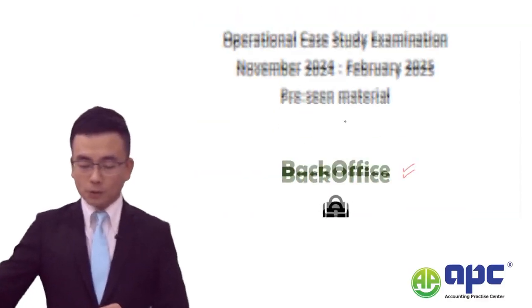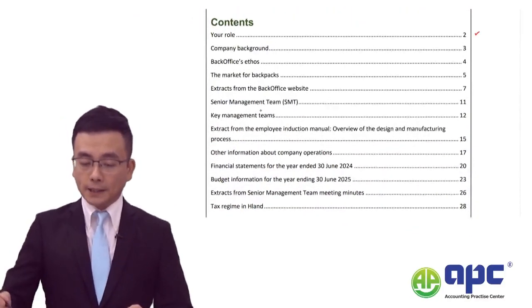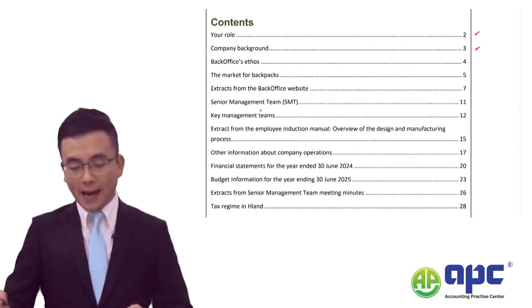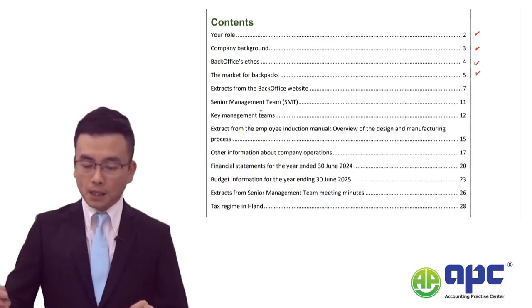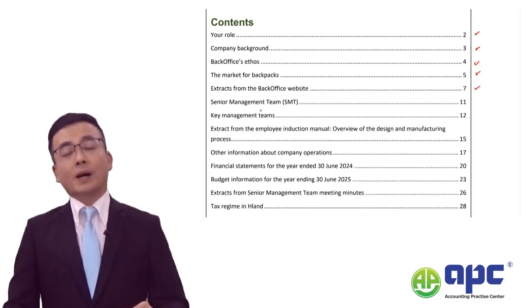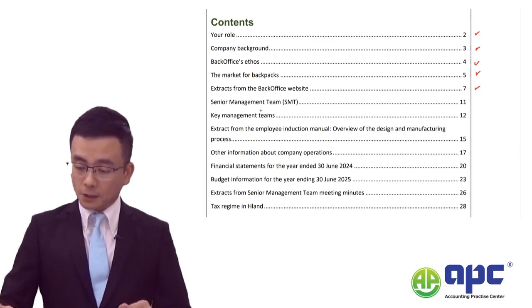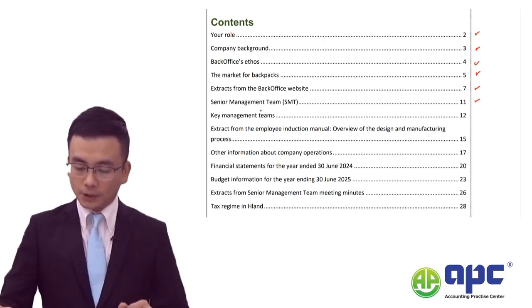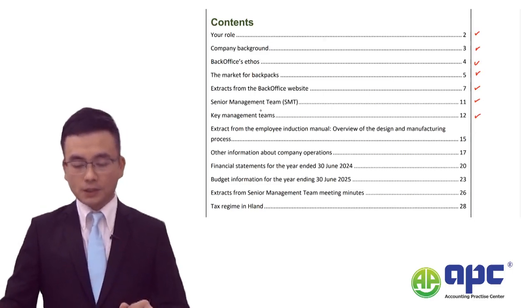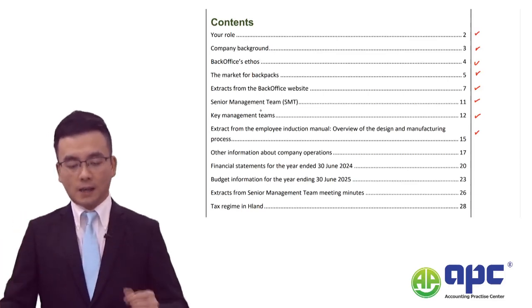Firstly, we'll talk about your role, and then the company background, the echoes, the market - which means the customers - and our company's website, because our company is called Back Office. The senior management team members are given, including the teams, and also the employee induction manual, because we need to trace the employee.